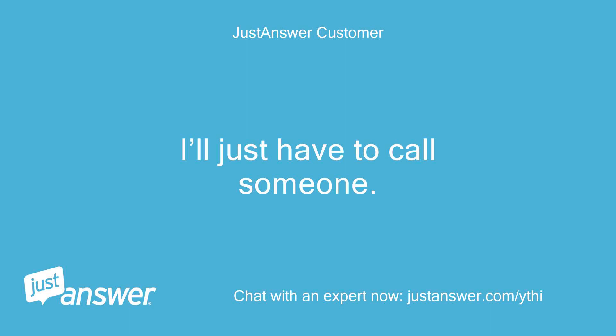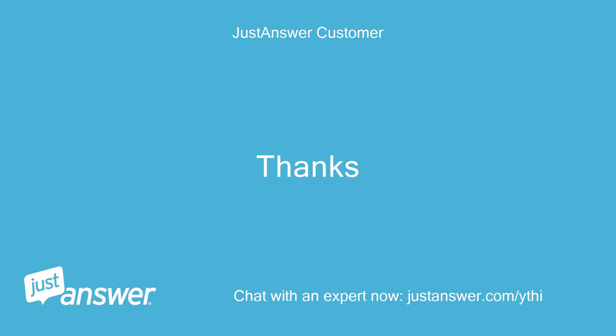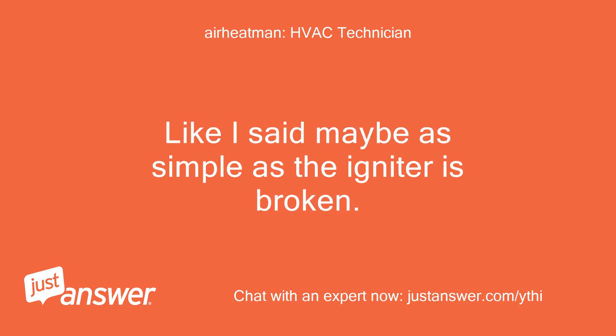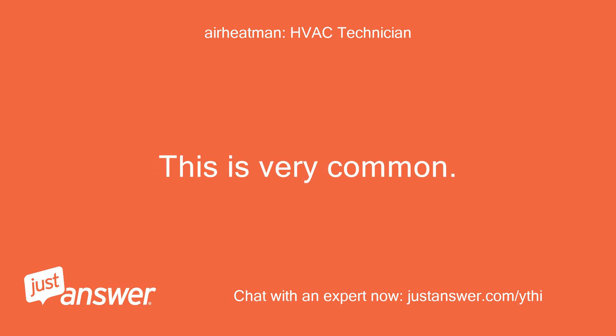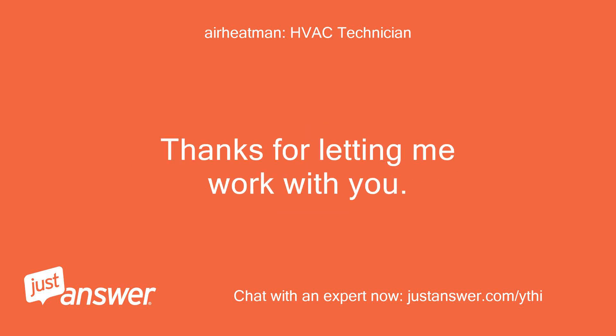I'll just have to call someone. I have to work 12 hours tomorrow so I probably won't get someone out till Monday. Thanks. I totally understand. Like I said, it may be as simple as the igniter being broken — this is very common. If you have further questions please let me know. Thanks for letting me work with you.